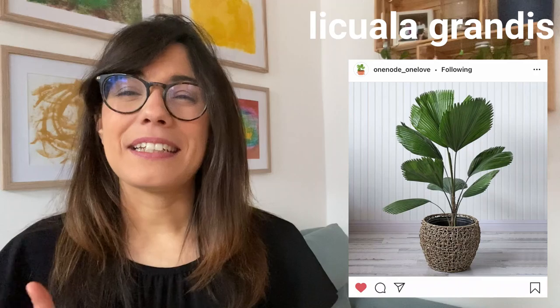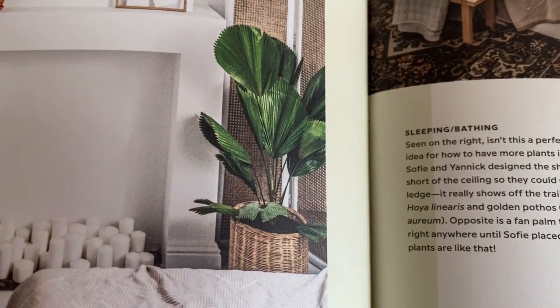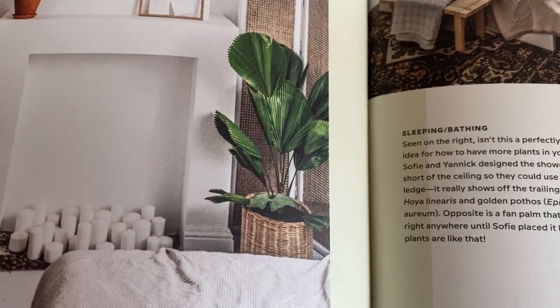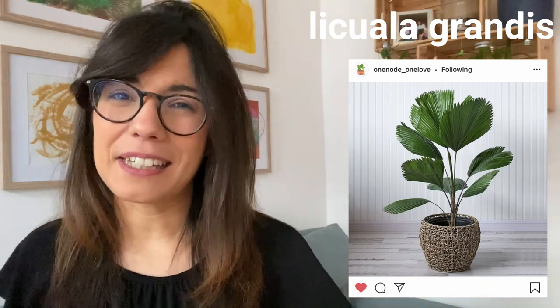Number five is the Fang Palm. This one I did not find in the 1980s book, but apparently it is becoming more trendy lately. When I saw it, it really caught my attention because it looks like art — it looks like a fan. I love when we find other shapes and textures and feelings in a plant, how a plant reminds us of something else. And this plant really does look like a fan and I think it's so beautiful.